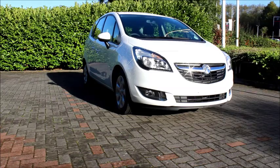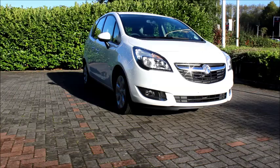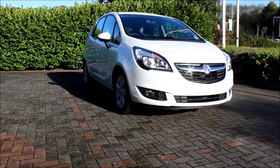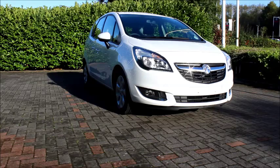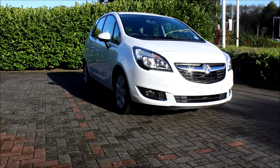Welcome to Now Vauxhall. Here today we have a Vauxhall Meriva 1.4 litre engine, 5-door, Euro 2 manual transmission, finished in white. The car is registered in September 2016 and is on a 66 plate. The Meriva has a CO2 figure of 140, which equates to a road fund licence fee of £130 annually.